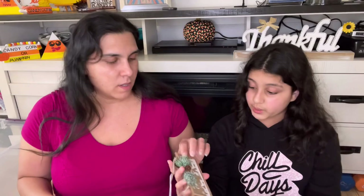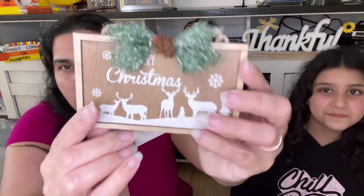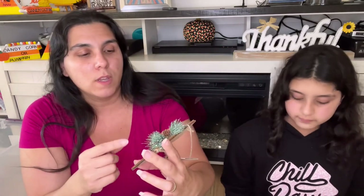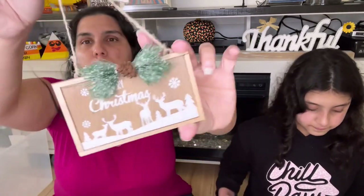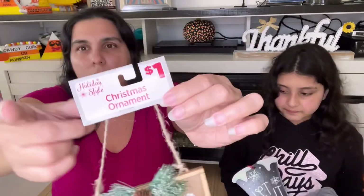Oh my gosh, I really liked this one when I saw it — it's a Christmas ornament. I showed mommy and she said it's really cute. I'm on the lookout for small baby pine cones. Where we live there's a ton of pine cones but they're all really big or really long and skinny. But it says Merry Christmas and it looks like a family of deer. They're called Christmas ornaments at Dollar General.